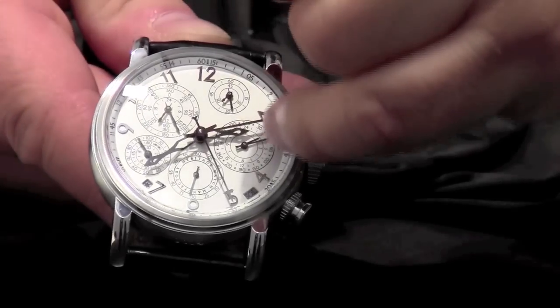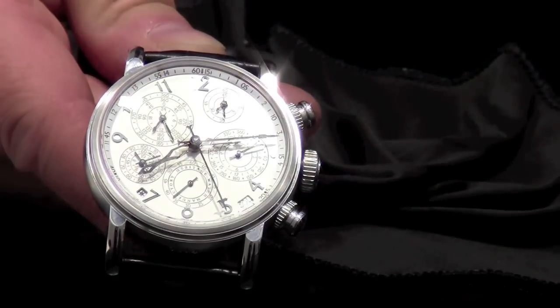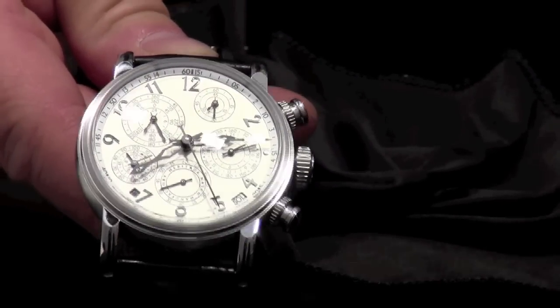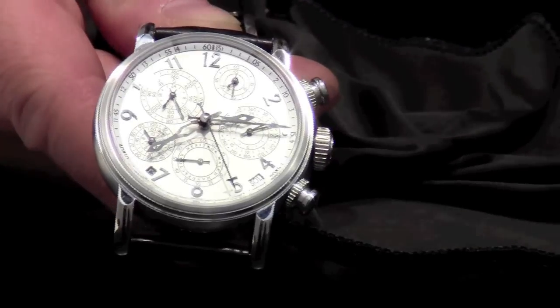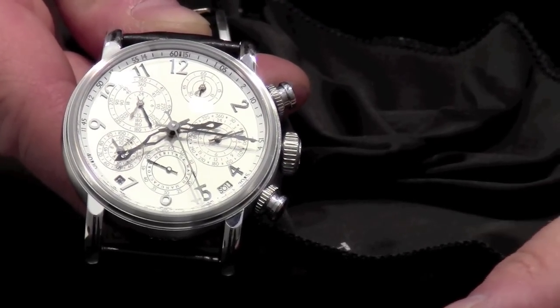This hand turns once in 24 hours. This other hand turns in four minutes — that means the earth has turned one degree when this hand makes one turn. When this hand makes one turn, the earth turns the length of one nautical mile on the equator.